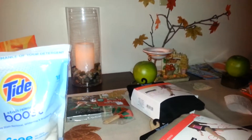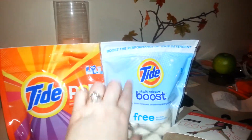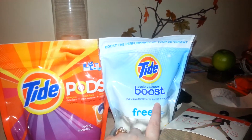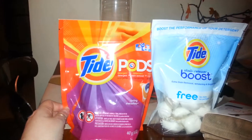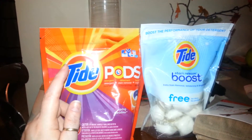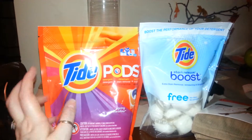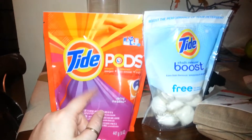I'll show you the things I'm really excited about first. I picked up these Tide Pods and Tide Stain Release Boost. These are normally $5 and they are on sale for the month of November for $3.99, which is already a pretty good deal because if you go to CVS or the market, these are more.